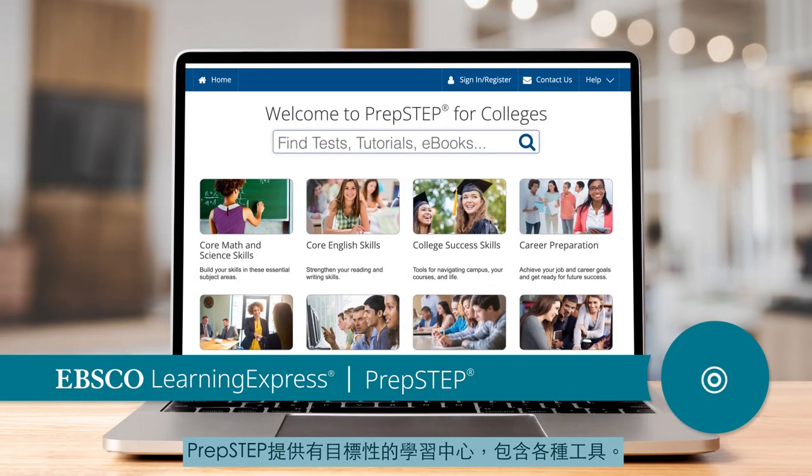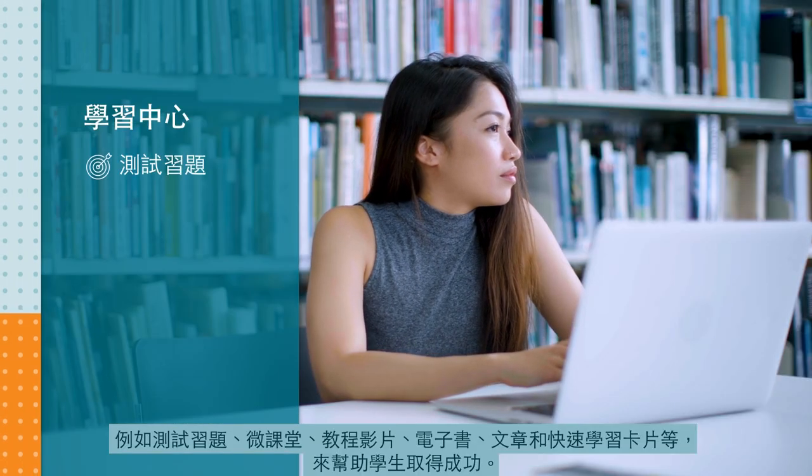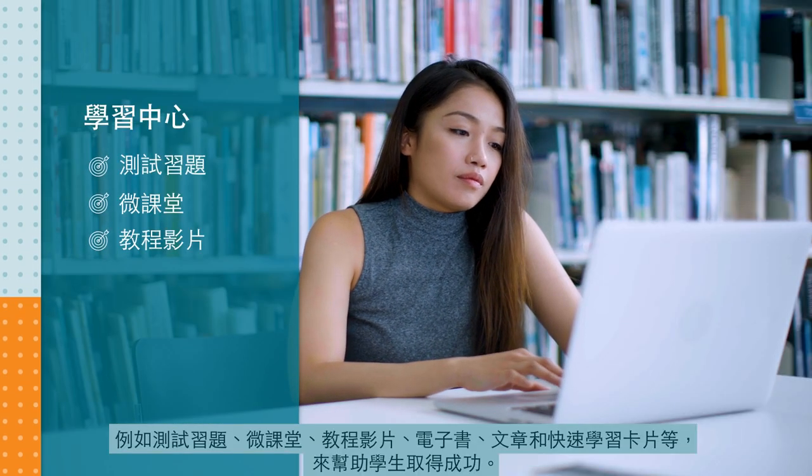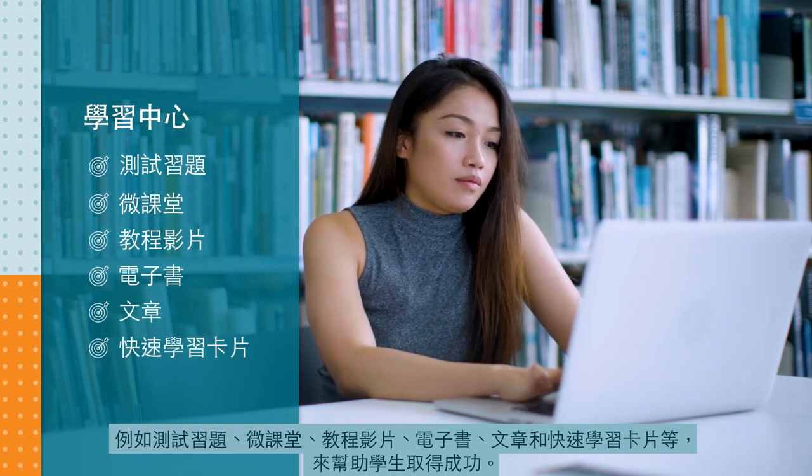PrepStep offers targeted learning centers containing a variety of tools, such as practice tests, micro-lessons, video tutorials, ebooks, articles, and flashcards to help students succeed.